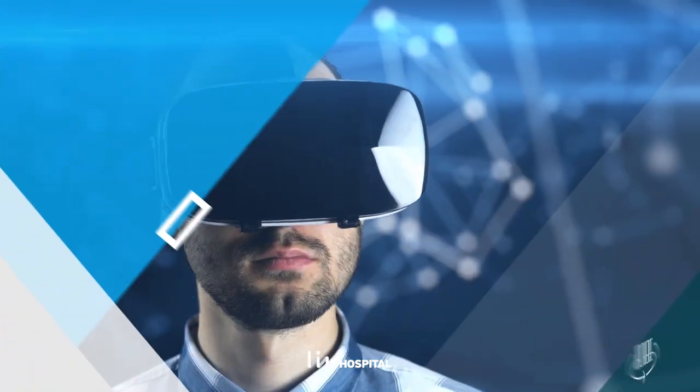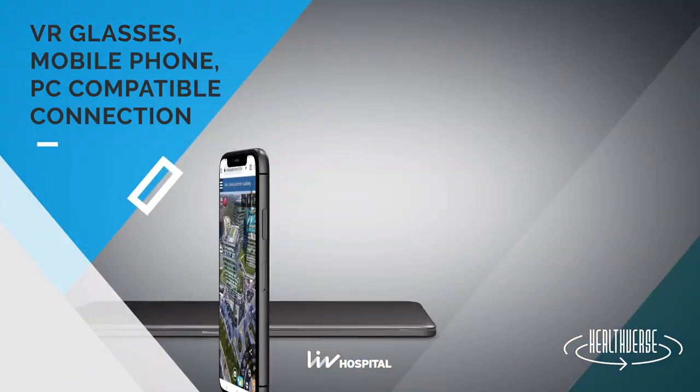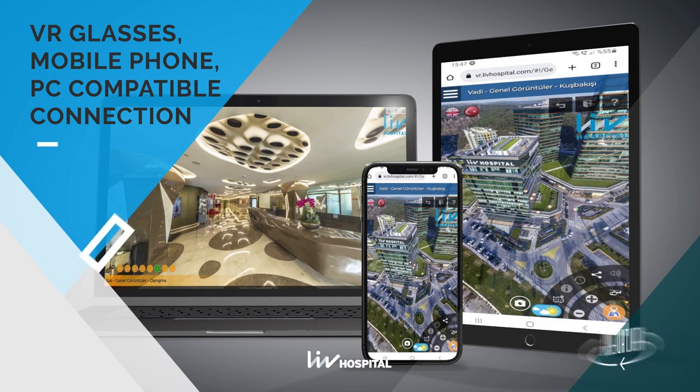Accessing Healthverse is quick and easy, whether using VR goggles, a mobile phone, or a computer.